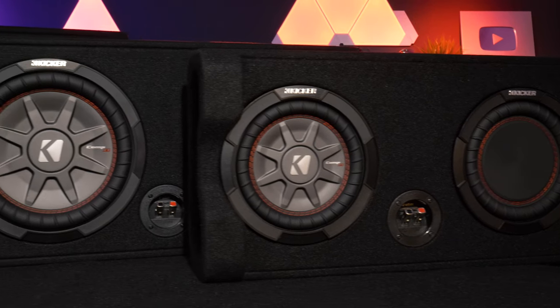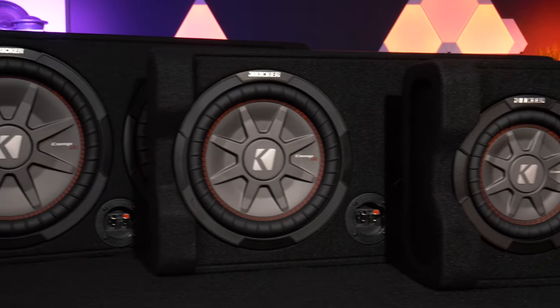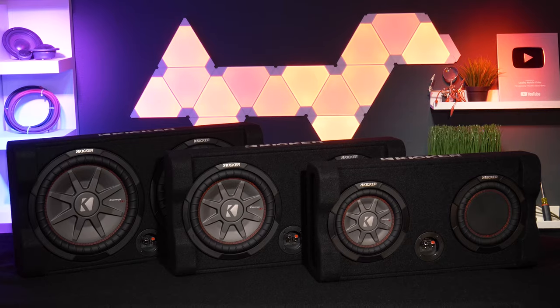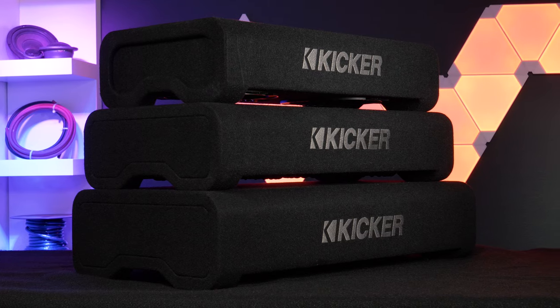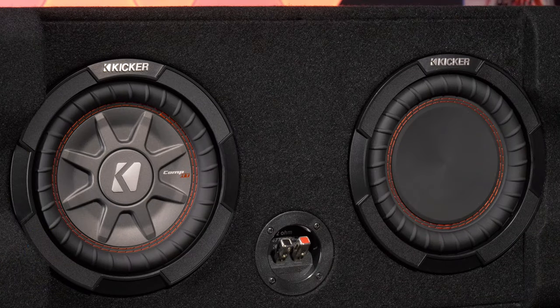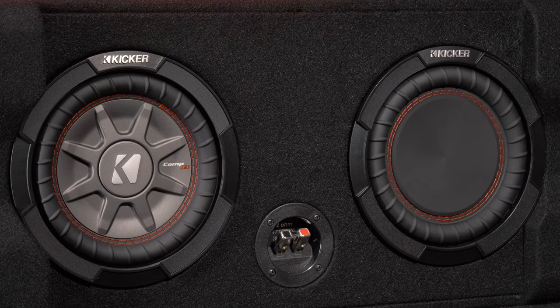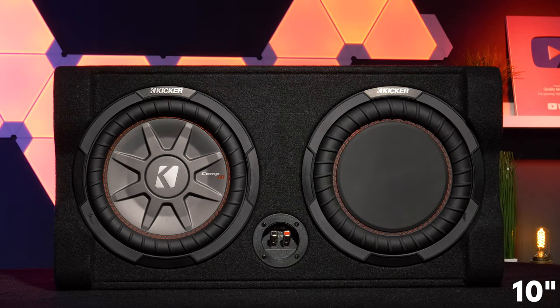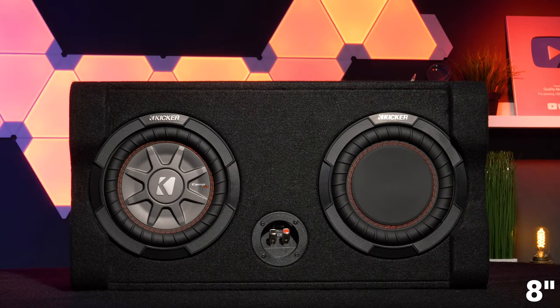We recently got all three sizes of Kicker's TRTP enclosures, which are new for 2020, and I'm not gonna lie, they're pretty dope. These are low profile down-firing loaded subwoofer enclosures built tough with some serious flexing capabilities. The TRTP enclosures come in 12-inch, 10-inch, and a very cute 8-inch version.